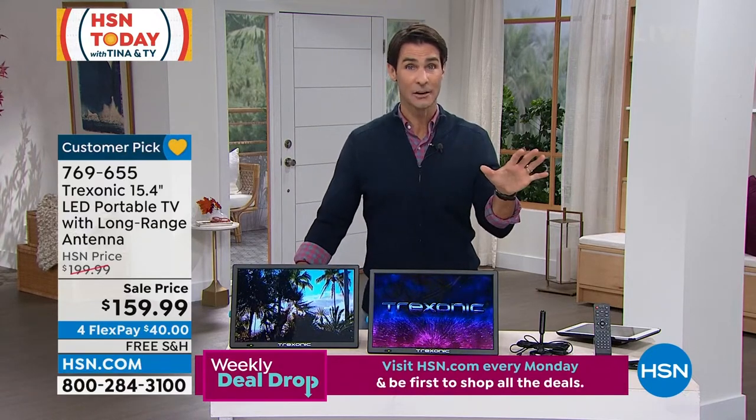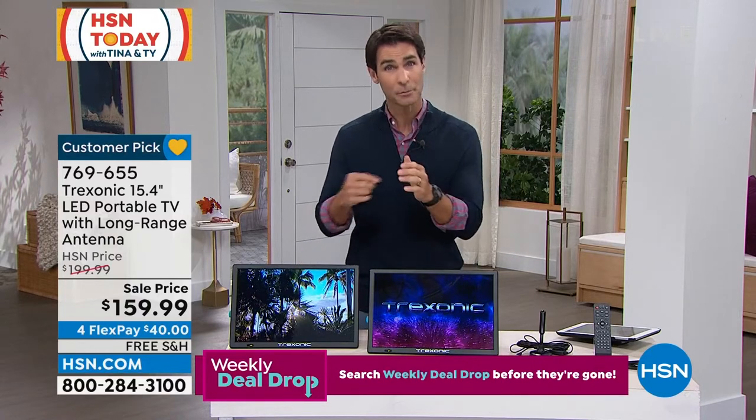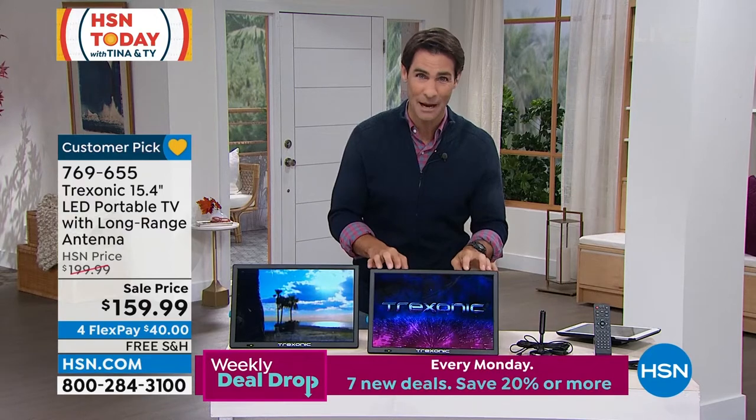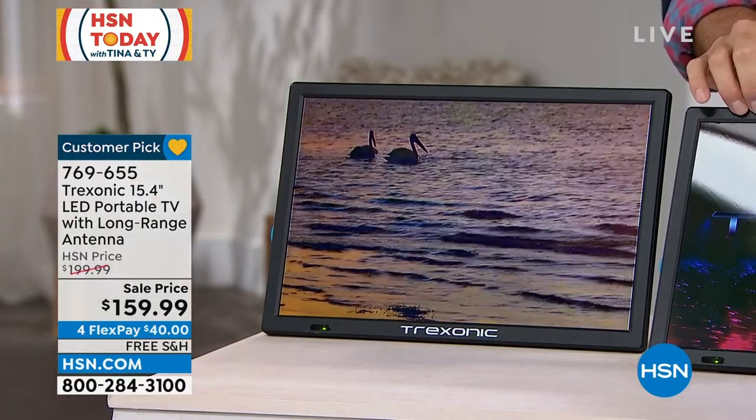And not just any TV. You can stream everything. If you have a Fire Stick or a Roku, something you plug in with an HDMI port — the Treksonic has an HDMI port on the side. Now you can stream all of your favorite shows wherever you are, wherever you're connected to your Wi-Fi, whatever room you want to go to.